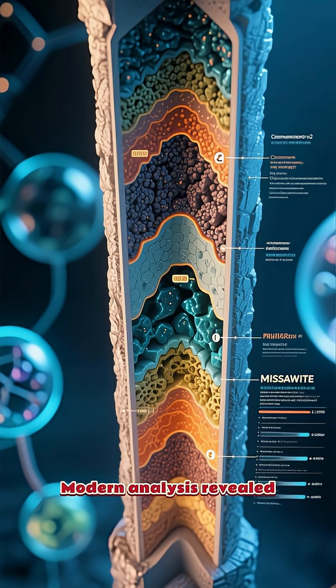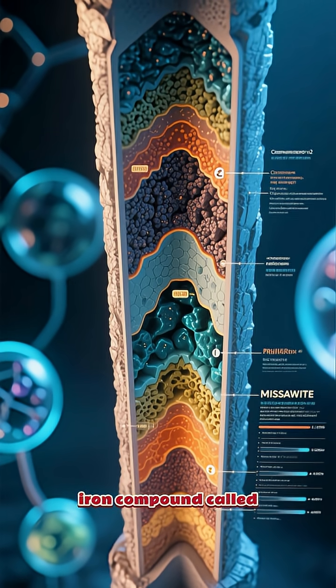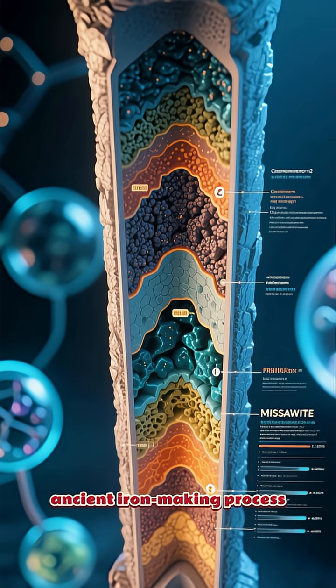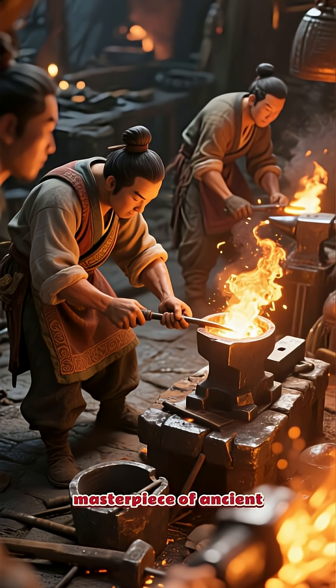Modern analysis revealed a thin, protective layer of a unique iron compound called misawite, which formed due to the high phosphorus content in the ancient iron-making process. It's an accidental masterpiece of ancient metallurgy.